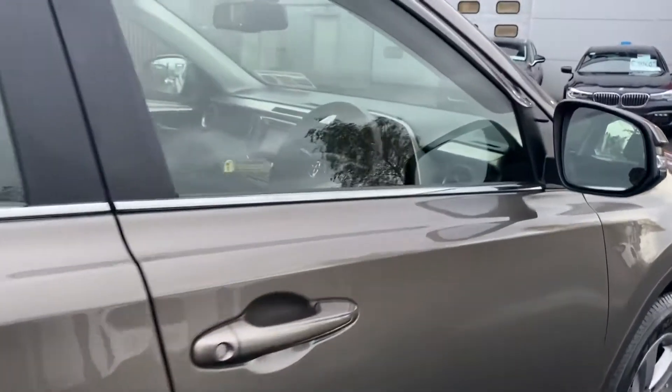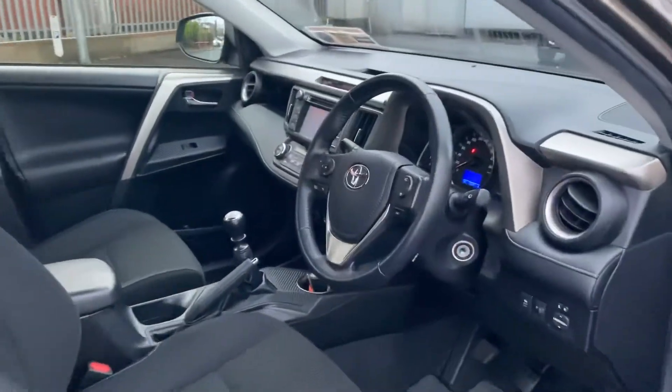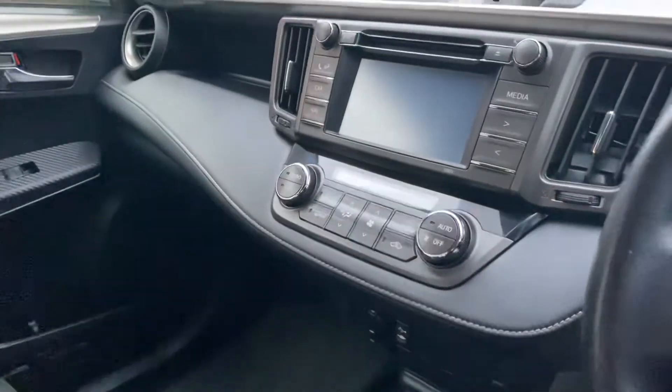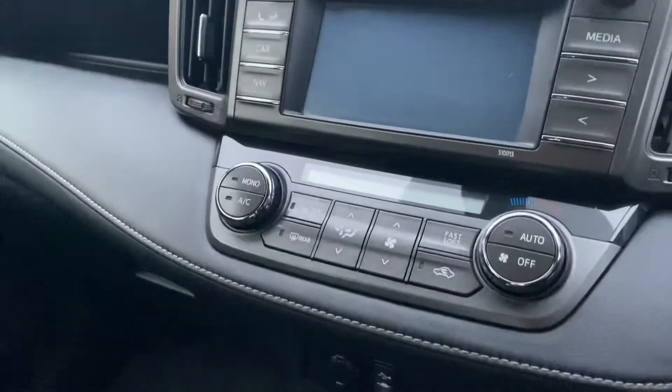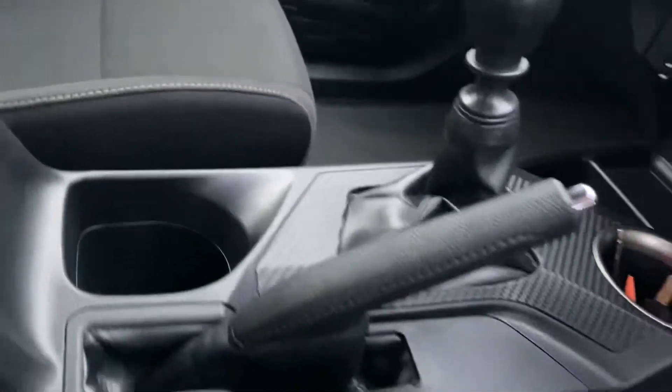Now let's look at the front. There's a multifunctional steering wheel. The car has 75,961 kilometres — very low kilometres for this car. It has dual climate control, AC, a six speed gearbox, and a manual handbrake.